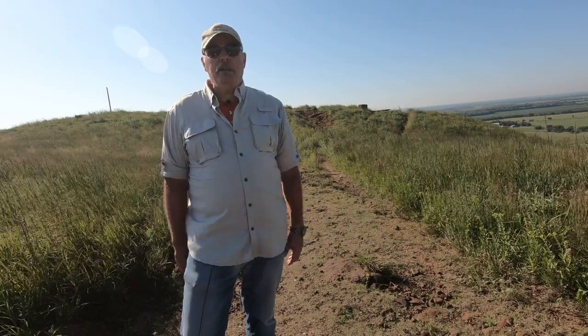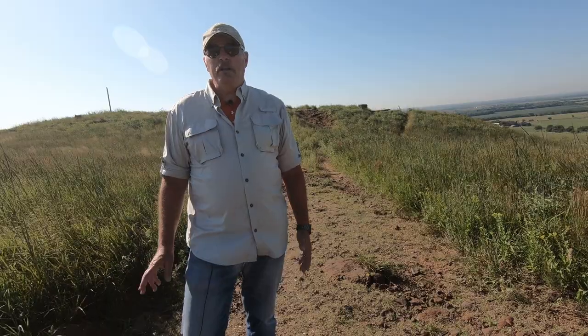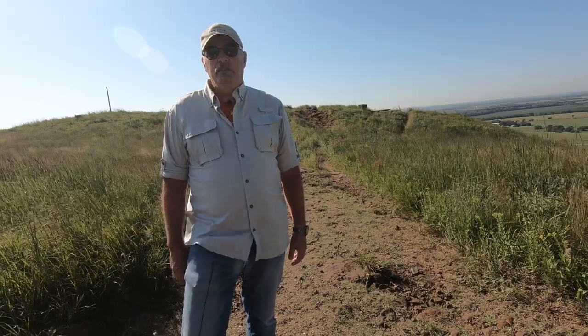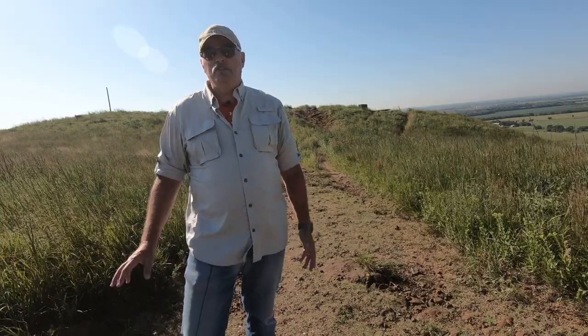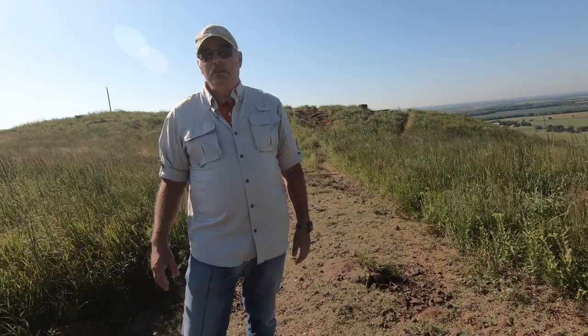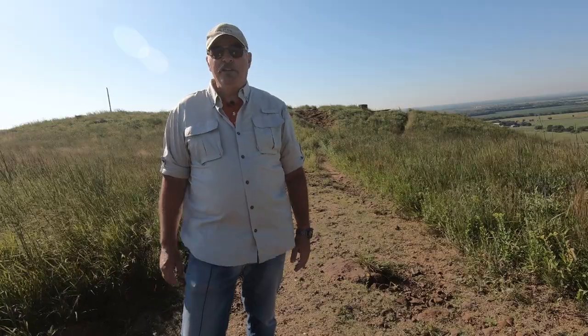It played an incredibly crucial role in America's westward expansion, or manifest destiny, as it was called. In this series, I will take a look at the history of the trail and how it significantly changed the course of the United States. Join me now as I delve into the Santa Fe Trail on History on a Hog.